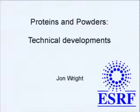The first speaker is John Wright, a scientist working on the ID11 beamline at the European Synchrotron Radiation Facility. He'll be dealing with some of the more technical aspects and recent technical developments in protein powder diffraction.